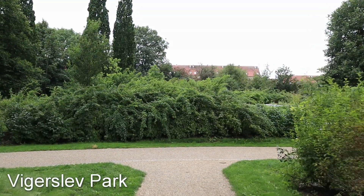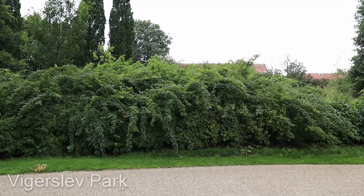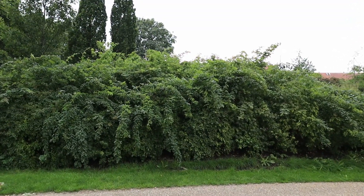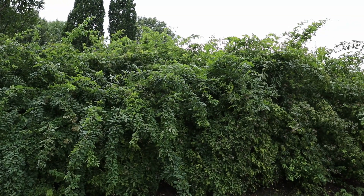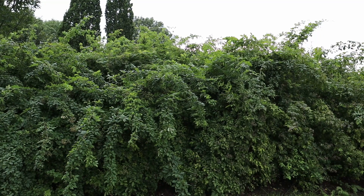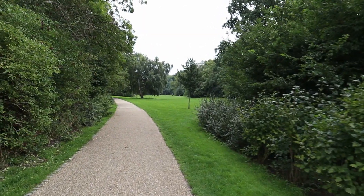I figured we could start in a nearby park called Vierslev Park. You can already hear the birds. Let's see if we can find a fitting spot — there are a lot of trees, so...